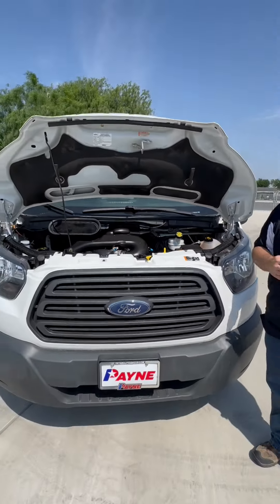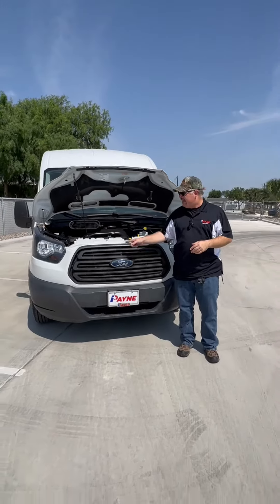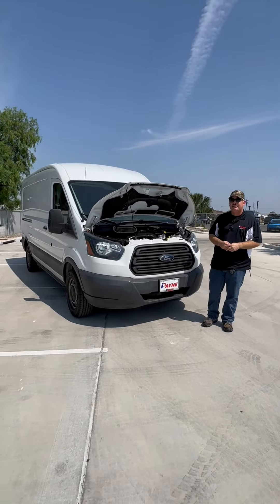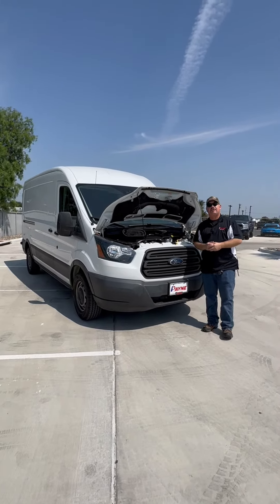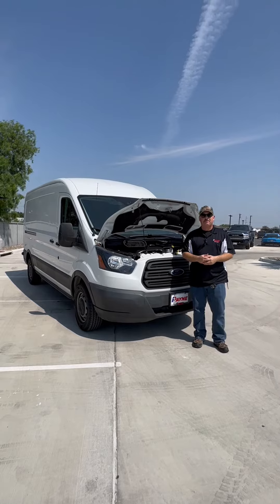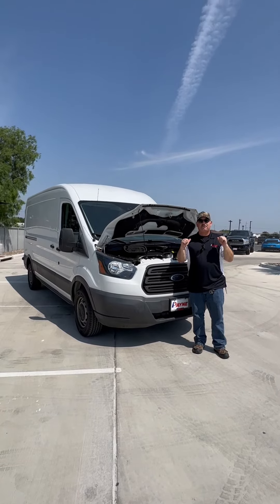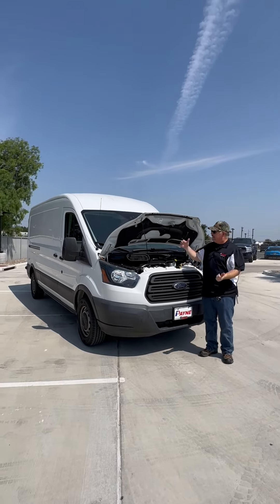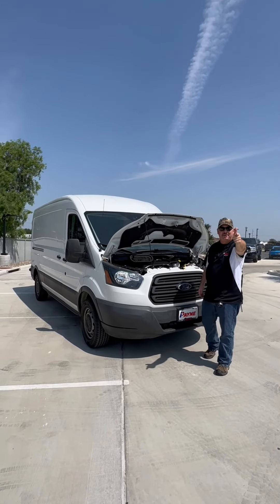So come on by Payne Edinburgh Chrysler, Dodge, Jeep, and Ram, and ask us about this pre-owned 2018 Ford Transit 250 that's business ready for you. And also be sure to contact our friends with Payne Commercial and Fleet. I'm Chris Marshall of the Payne Street Team, brought to you by PayneAutoGroup.com, where we have that pre-owned cargo van that you want — lo que tú quieres — regardless.